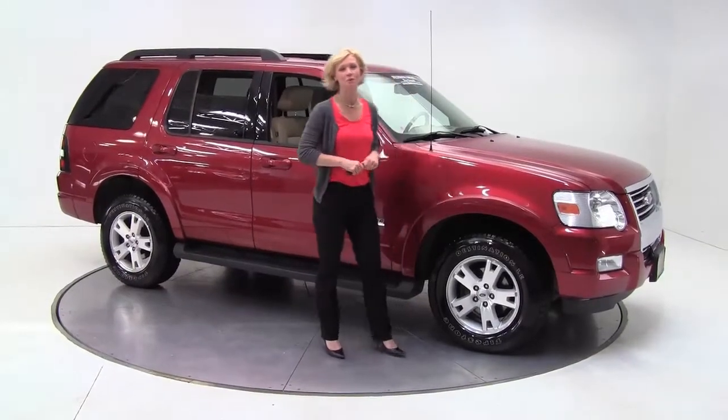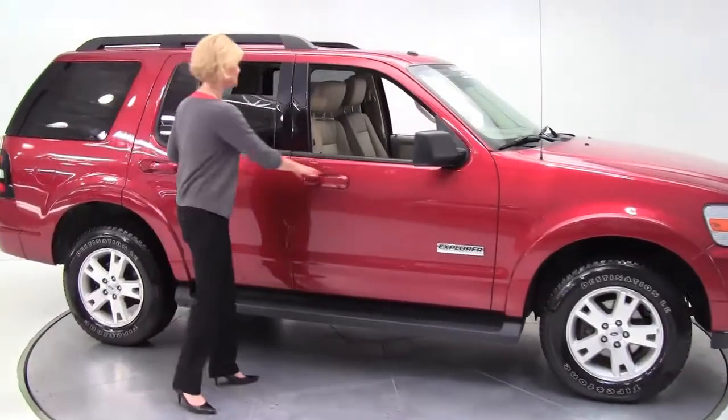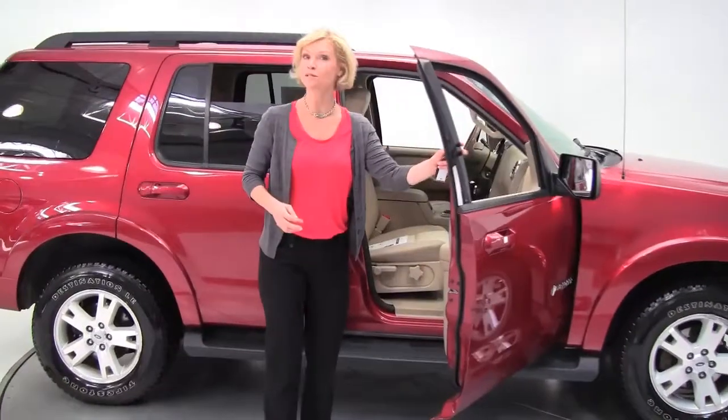Hi there everybody, this is Erin coming to you once again from Feldman Nissan in Bloomington, Minnesota. I have a really good one for you. This is a 2007 Ford Explorer.